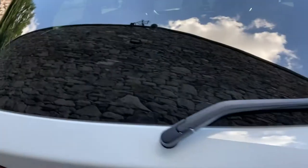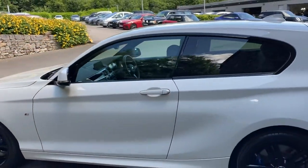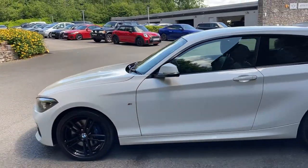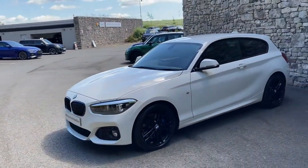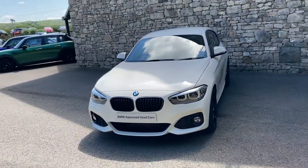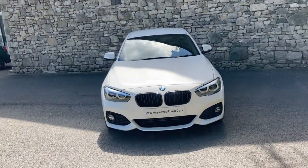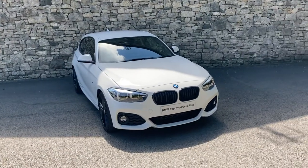This car is currently for sale here at Lloyd BMW South Lakes. If it's of any interest, give us a shout — we're always happy to answer any questions. We can send over finance figures and arrange a test drive for you. I hope you've enjoyed the video. Thank you very much for watching and bye for now.